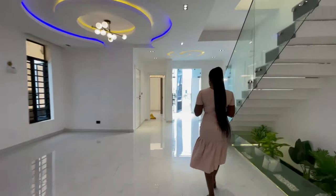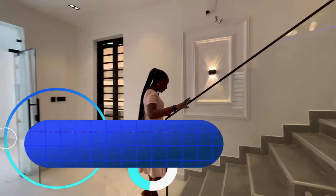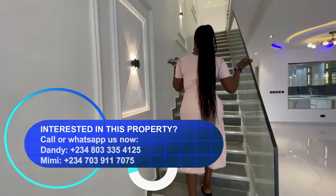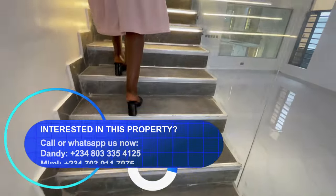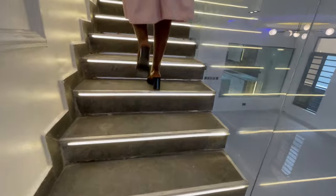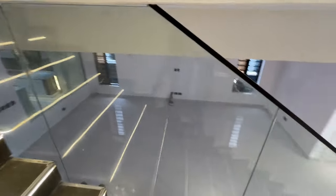So let's go upstairs so I can show you what we have up there. Coming upstairs, we have a sensor light on the staircase that comes on when the body moves close to the sensor.